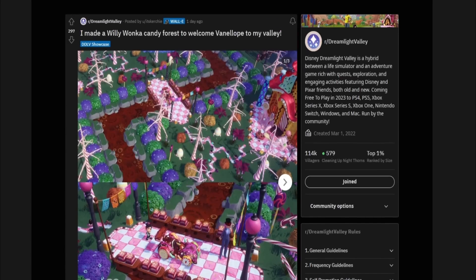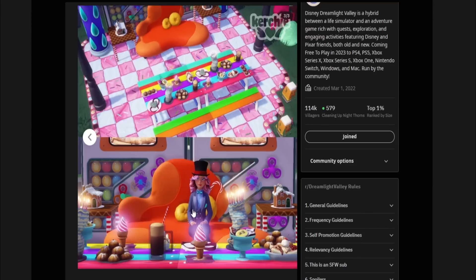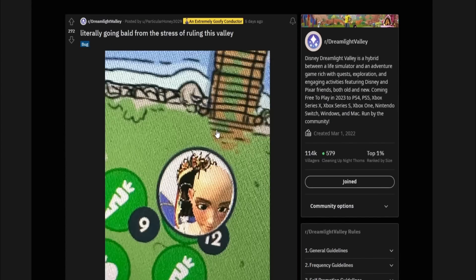I said that was the last one, but I have to show this one too — it's crazy impressive, by Kirchi. 'I made a Willy Wonka candy forest to welcome Vanellope to my valley.' Oh, the chocolate river! This is so good. They used cakes as a border for the bridge leading to the candy house, and used rugs to make a chocolate river with little bubbles. And there's Wonka themselves sitting on a chair in front of a full candy spread. I love this — that's so great.